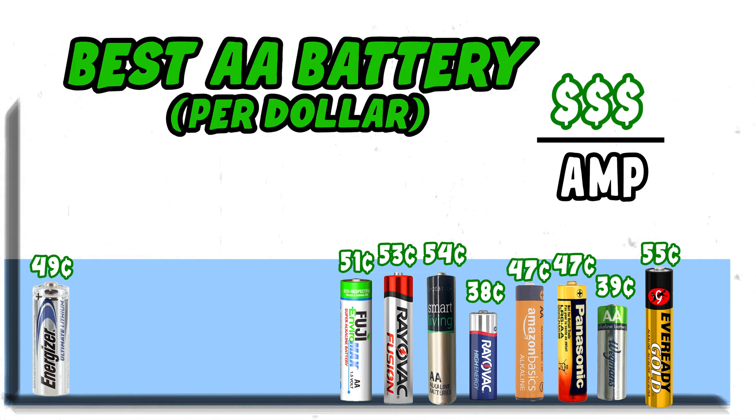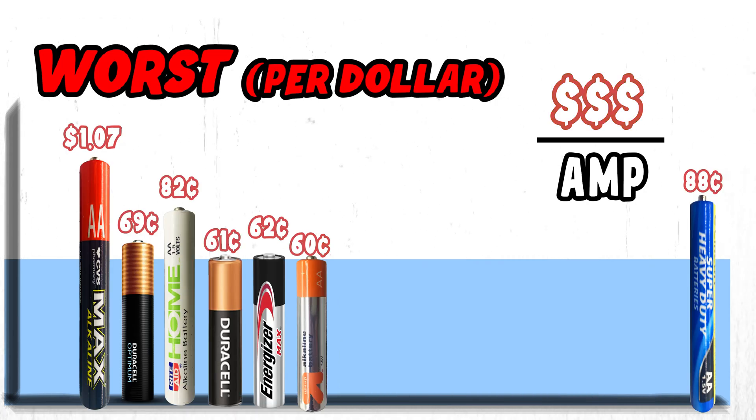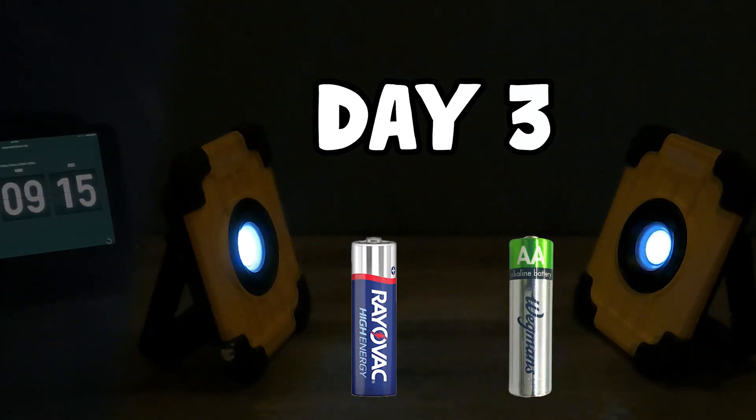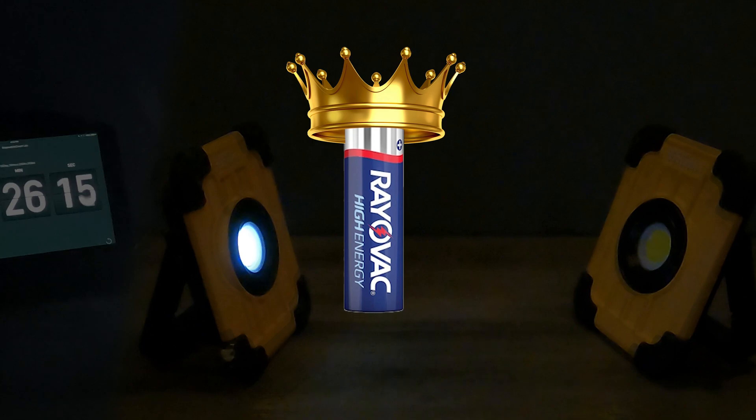Surprisingly, when considering cost per amp, the average store brand battery actually did better than the average name brand battery. After three days, the Wegmans batteries finally gave up, making the clear winner Rayovac High Energy.